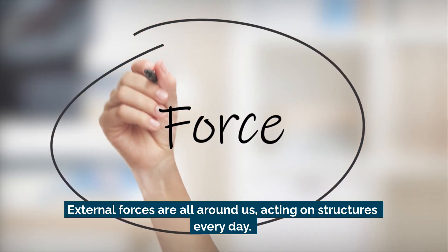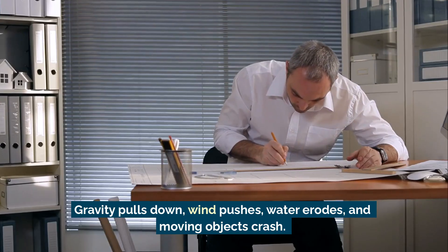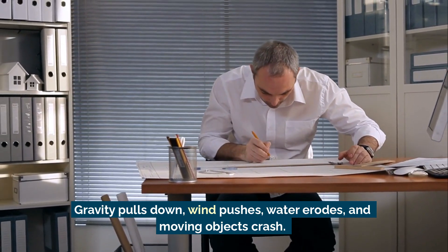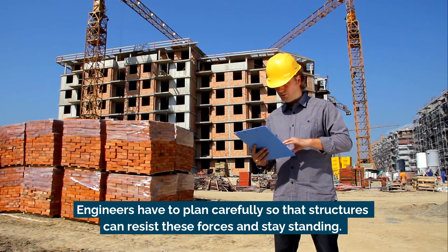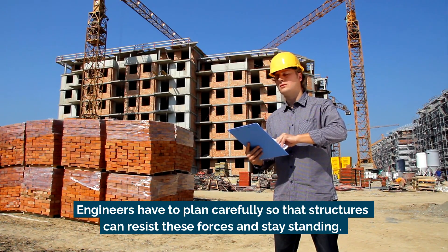External forces are all around us, acting on structures every day. Gravity pulls down, wind pushes, water erodes, and moving objects crash. Engineers have to plan carefully so that structures can resist these forces and stay standing.